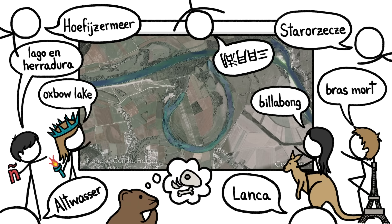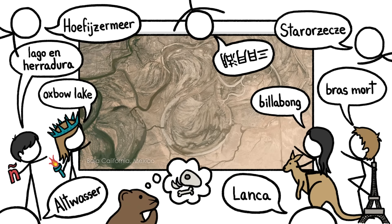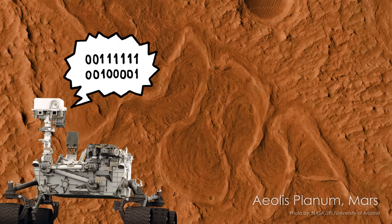We have lots of names for these lakes, since they can occur pretty much anywhere liquid flows, or used to. Which brings up an interesting question: what do the Martians call them?